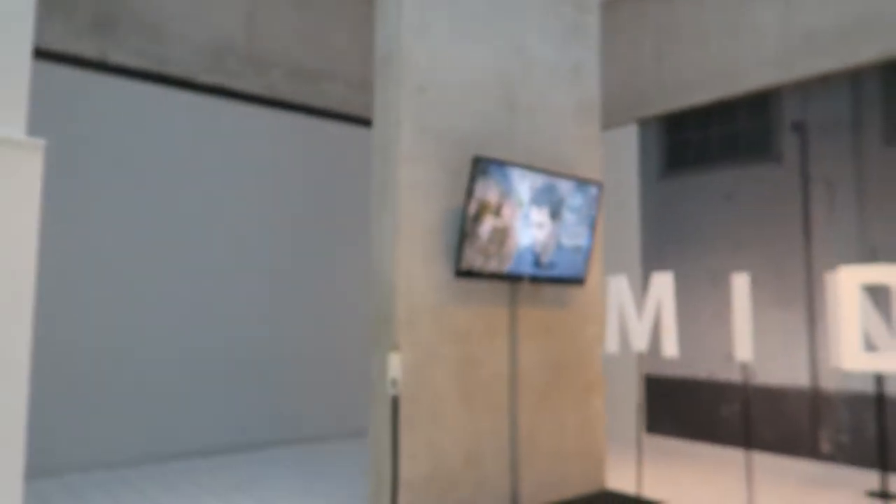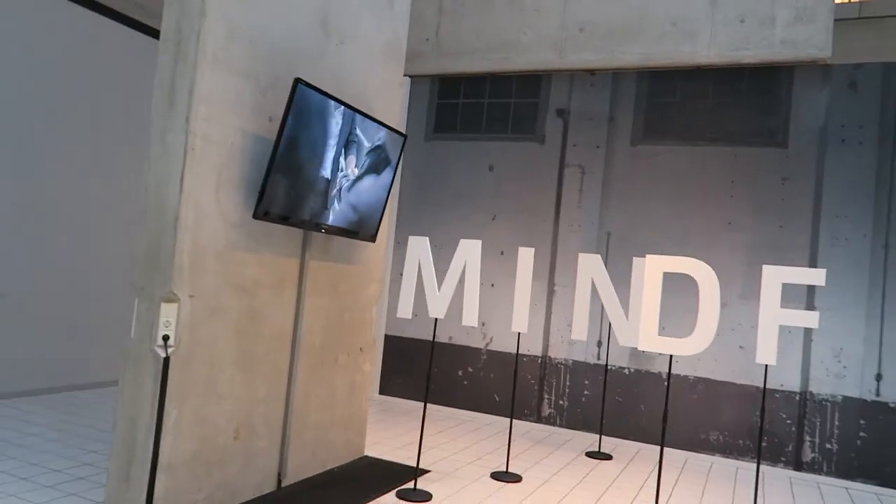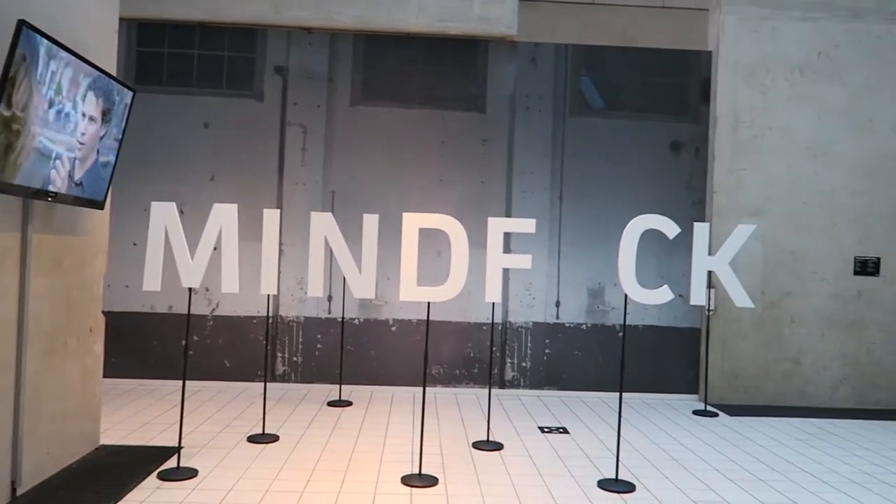One thing I've noticed travelling through the more Nordic countries is that they don't really seem to have a complete grasp of what the F-word means. Case in point — they have a TV show that they advertise here on kind of a family channel called Mindf**k.